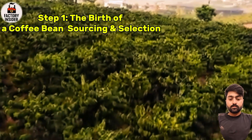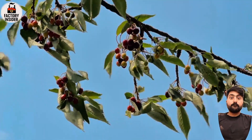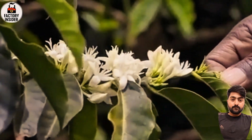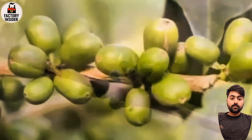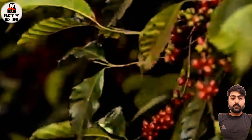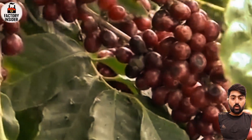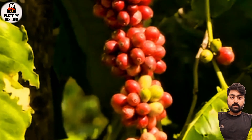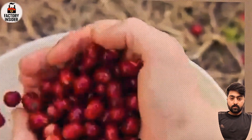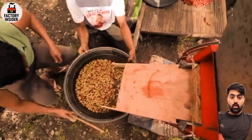Step one: the birth of a coffee bean — sourcing and selection. Everything begins on the sun-drenched hills of coffee-growing nations like Brazil, Vietnam, Colombia, and Ethiopia. Farmers cultivate two main types of beans: Arabica, known for its smooth, slightly sweet flavor, and Robusta, bold, strong, and packed with caffeine. Nescafé doesn't grow coffee itself — it partners with hundreds of thousands of smallholder farmers through its Grown Respectfully sustainability program, focused on ethical sourcing, fair wages, and sustainable farming. Before any bean reaches the factory, it must meet strict quality standards: moisture level, color, and density — each batch is tested, tasted, and approved.